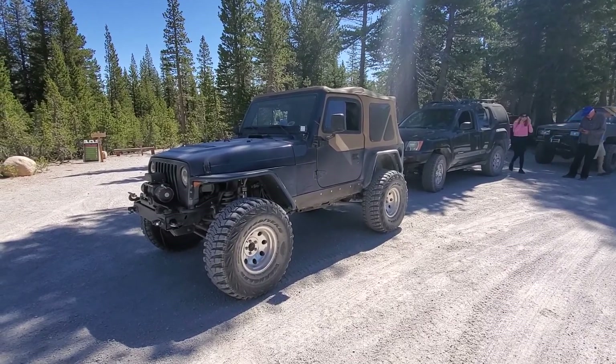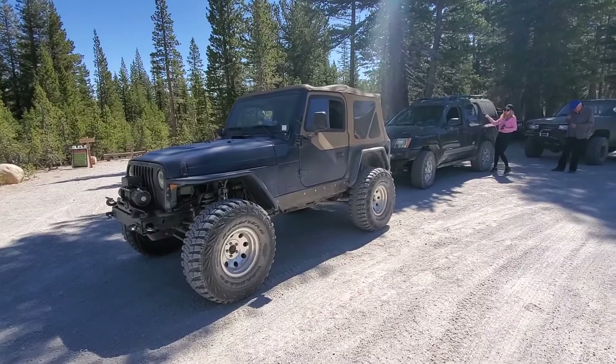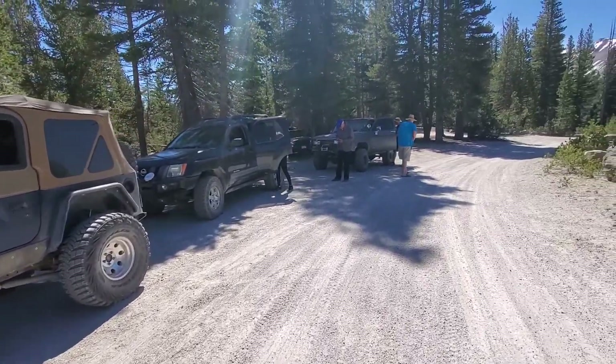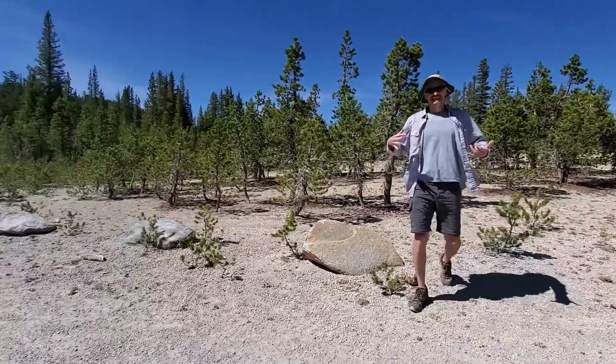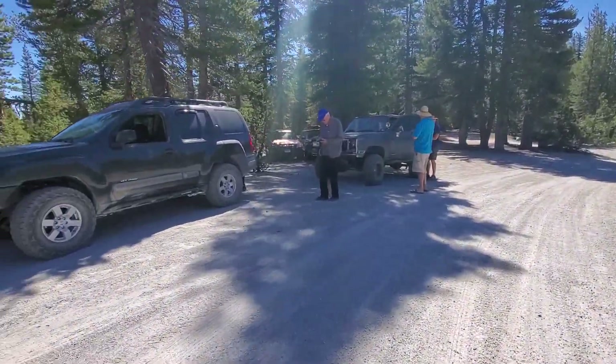We're here at the start of Dead Man's Pass trail. We're gonna go ahead and do this with the TJ, the XTERRA, and the K5. We've got the Croatian Mafia here, so don't mess with us — and we just got finished airing down.